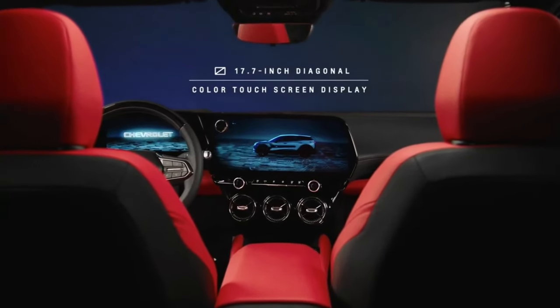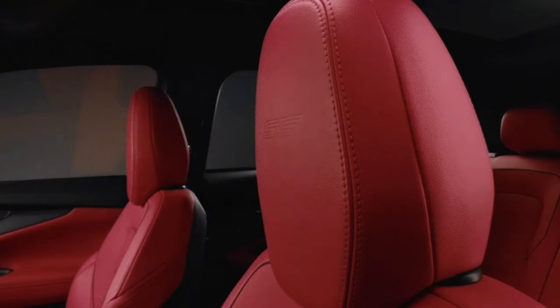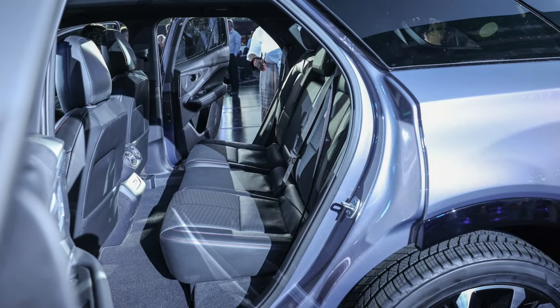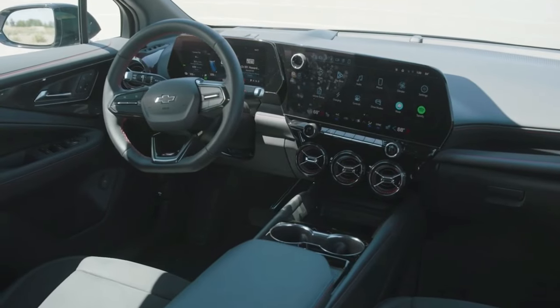The Blazer EV's seats are comfortable and supportive. The front seats are adjustable in eight directions and the rear seats are adjustable in four directions. Both rows of seats are heated, and the front seats are also ventilated.